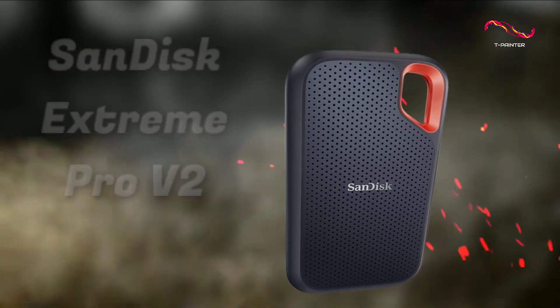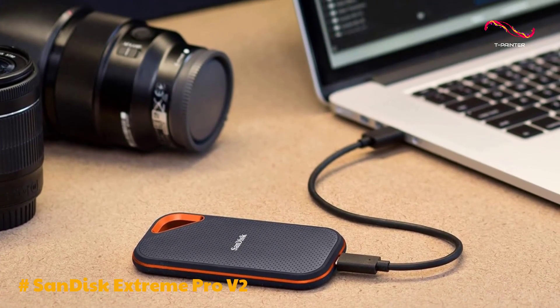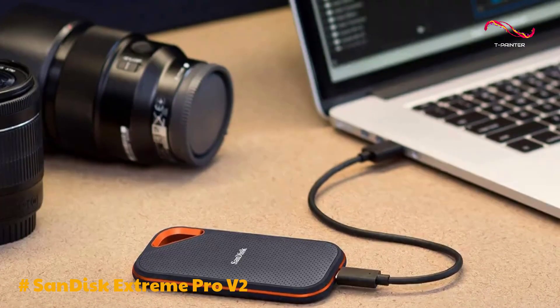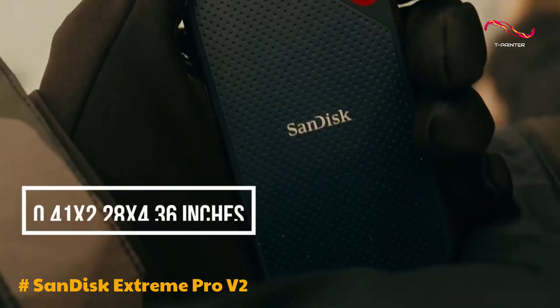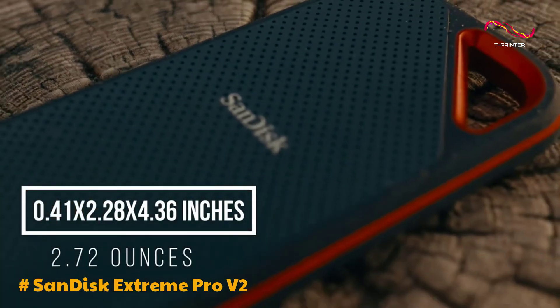This portable SSD from SanDisk stands out as a reliable and robust storage solution for photographers, offering a combination of smart design and impressive performance. With a sleek, compact, and rugged build, this SSD is tailor-made for life in a photographer's bag.